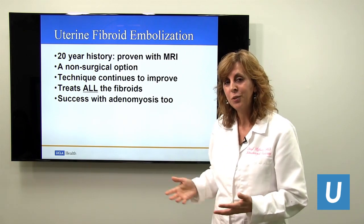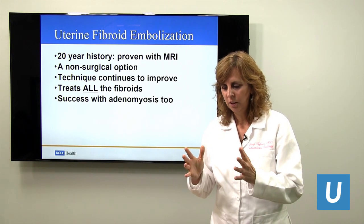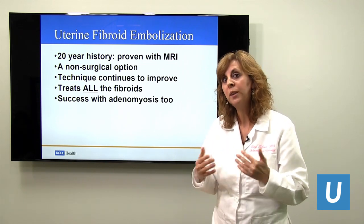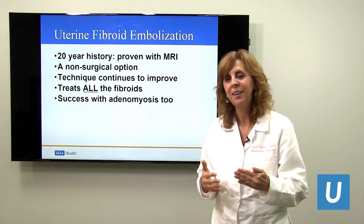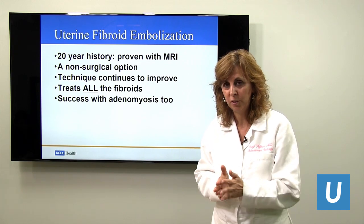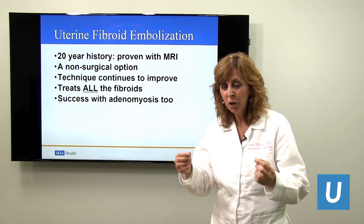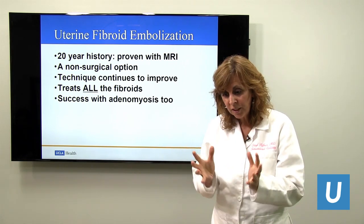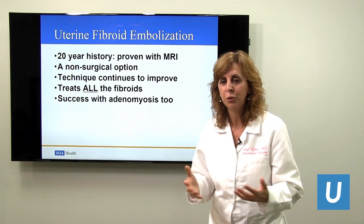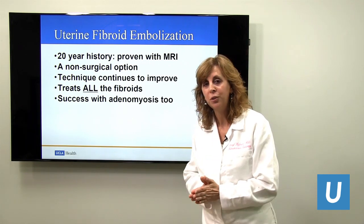What's most important is it treats all the fibroids — that's a common question I receive. On ultrasound we may see two, three, or four fibroids, but with MRI, even more clearly, we can count all the fibroids. We treat all the fibroids, not just the largest ones. By going into both uterine arteries and putting particles in, the uterus stays alive and those fibroids will die. They'll become like cysts, the uterus will stay alive, and adenomyosis can be treated as well.